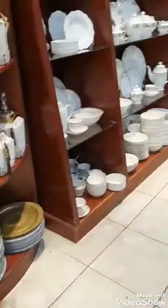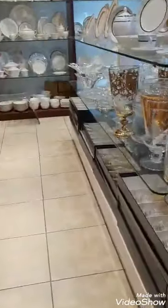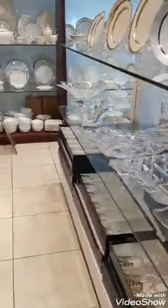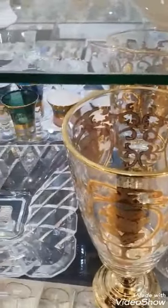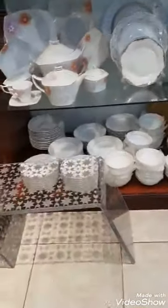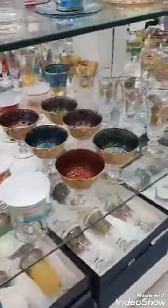Hi guys, we are at a traditional Arabic utensil shop — Bona China — and it is so beautiful here. Everything is made of real gold, Arabic artworks and architectural works, and I love it here. It's located at Bin Souk Rashidi in Dubai. Look at these cups — they're so pretty, colored glass, real gold, bronze.